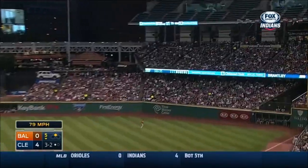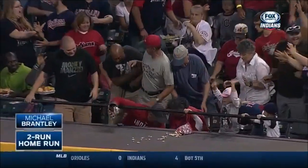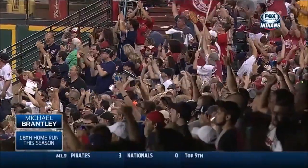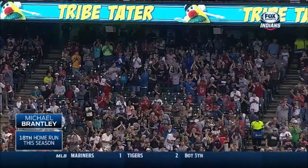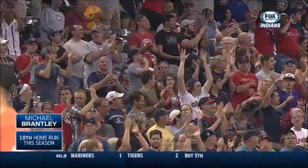Brantley drives one to deep right field. Gone to Souvenir City. Michael Brantley's 18th home run of the year. RBIs number 79 and 80, and it's now a 6-0 Indians lead.